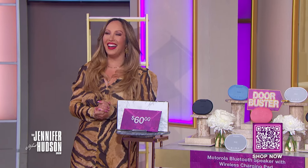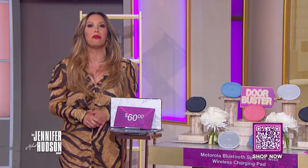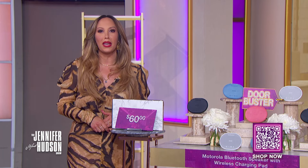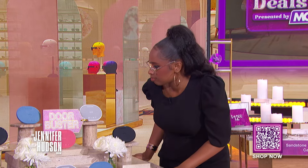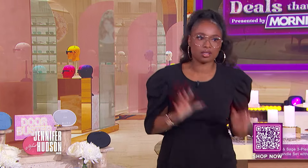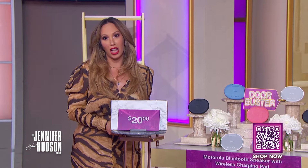It's warming up outside, so that means you'll be entertaining outdoors most likely. This next product is a perfect buy — it's the Motorola Bluetooth speaker with wireless charging pad, a door buster deal. Only three per person. This speaker may be mini but it's big on sound and usefulness with its wireless charging feature. It's water resistant and portable, so it's perfect for pool parties, picnics, and barbecues. It's not a party without the music! We've seen this retail for as high as $60; with the deals at MorningSave discount, you can get this for only $20. That's a savings of 67%.